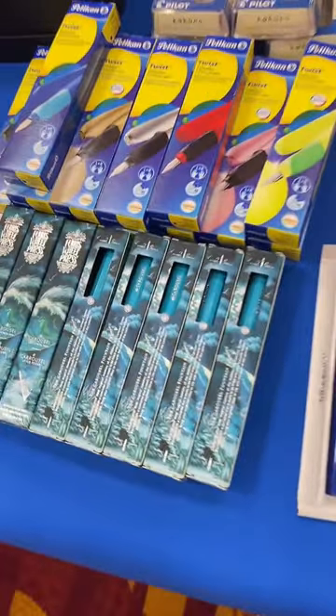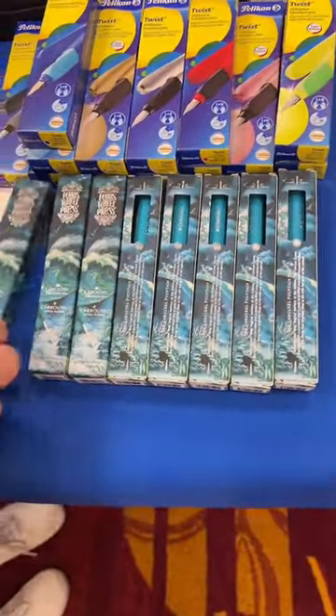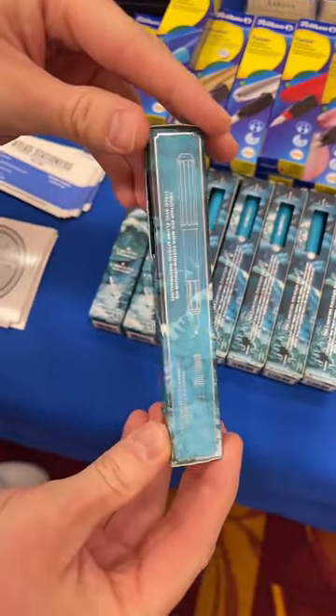We have the brand new Ferris Wheel Press carousels — Tumultuous Tides — this just got released today.